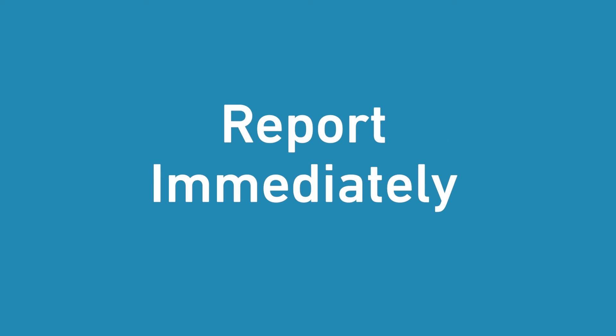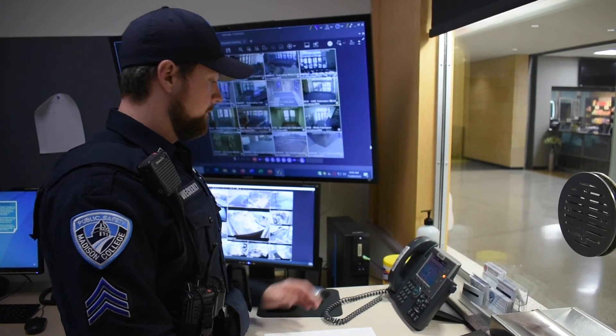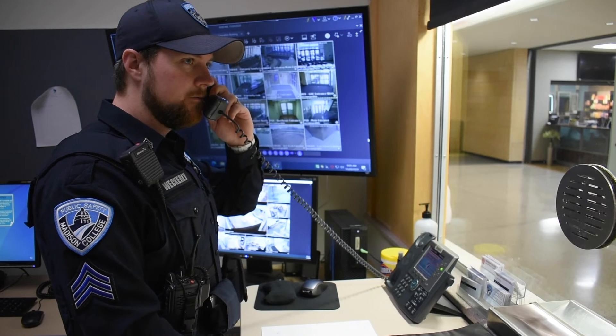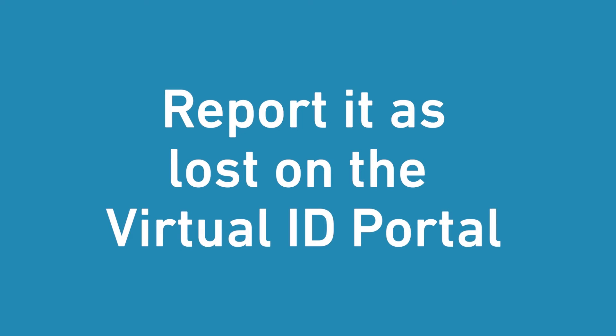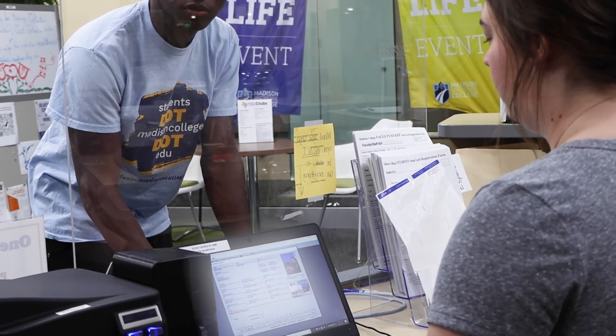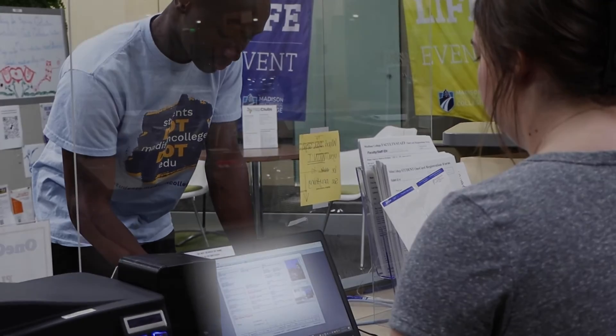If your OneCard has been lost or stolen, report it immediately to public safety by calling 608-246-6932. You should also report it as lost or stolen through the virtual ID portal. The replacement fee for a lost or stolen OneCard is $5. If it has been over two years since you received your last OneCard, the fee will be waived. You can have your OneCard replaced by visiting the office that issued the card.